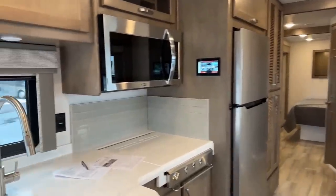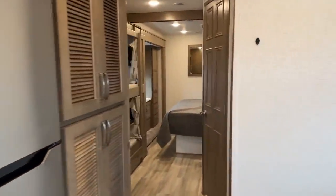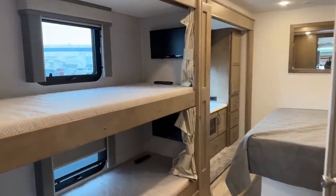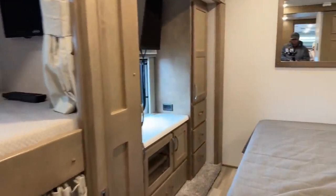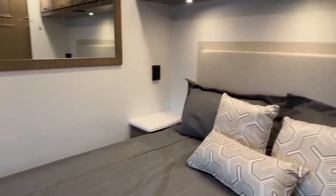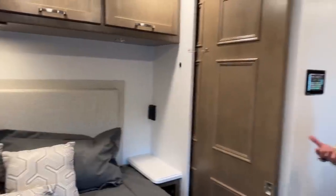Today is really exciting for me. I'm a huge Renegade fan. This is a fantastic 38 BB — our bunk model Renegade Valencia. It has so much to offer. Most importantly, it looks really different this year than it has in years past.